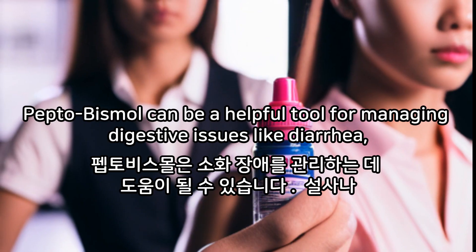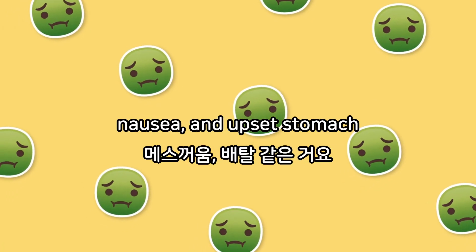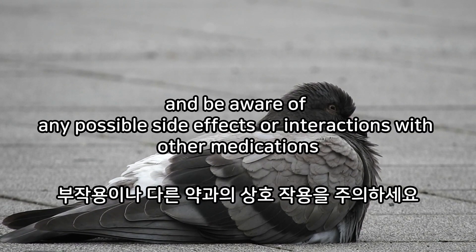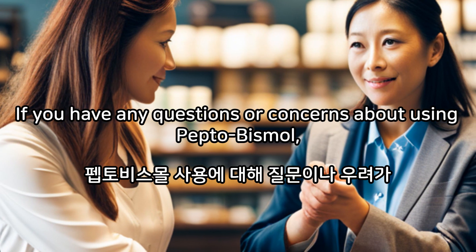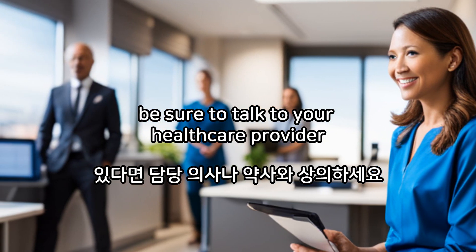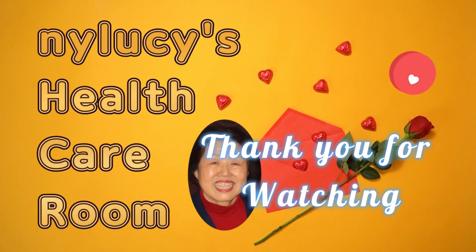Conclusion. Pepto-Bismol can be a helpful tool for managing digestive issues like diarrhea, nausea, and upset stomach. However, it's important to use it as directed and be aware of any possible side effects or interactions with other medications. If you have any questions or concerns about using Pepto-Bismol, be sure to talk to your healthcare provider. Thank you for watching.